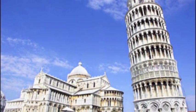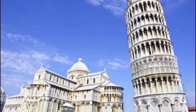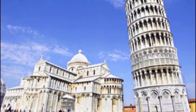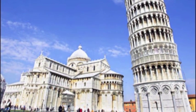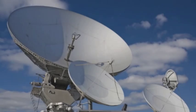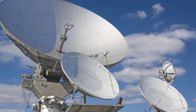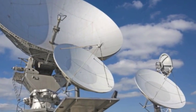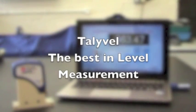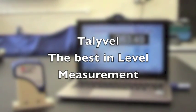Tallywells are tried and tested, stable, accurate measurement systems used throughout industry — for example, for civil engineering projects, defense and aerospace applications, and a host of other applications. Tallywell: the best in level measurement.